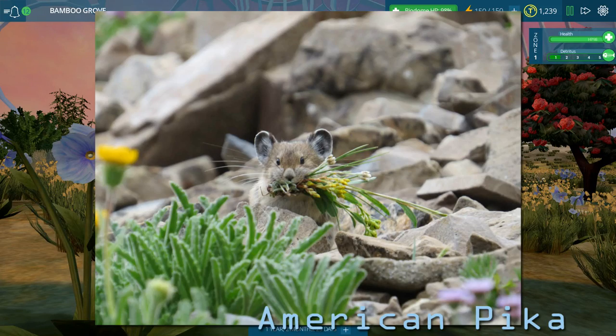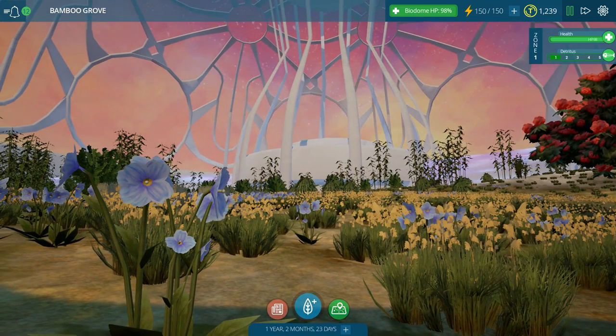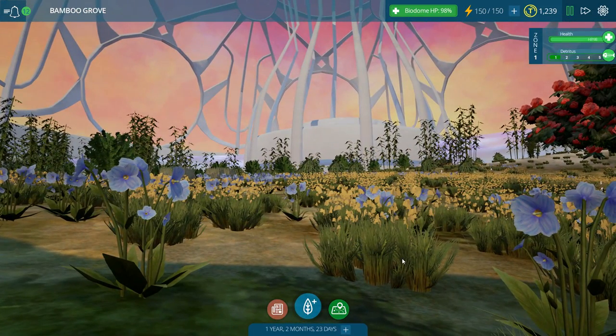Hello everyone and welcome back to Taito Ecology. We are in our beautiful bamboo grove biome, also known as our Himalaya Mountains biome, and it is time to see what has happened after we left a bunch of rhinos alone inside of our biodome.